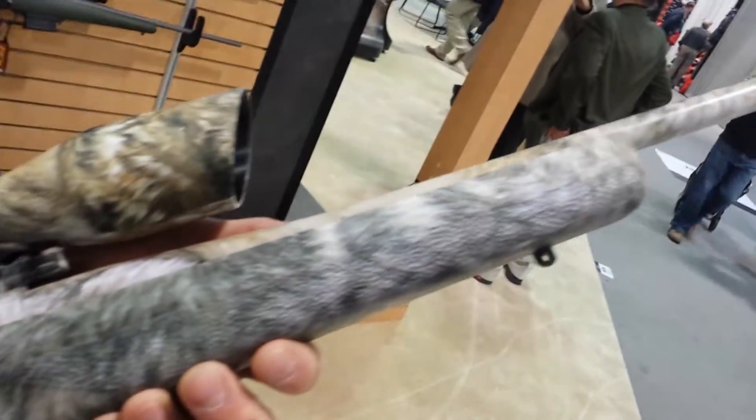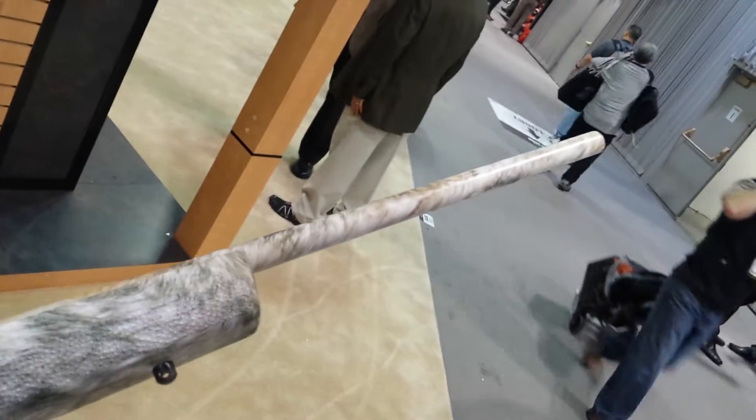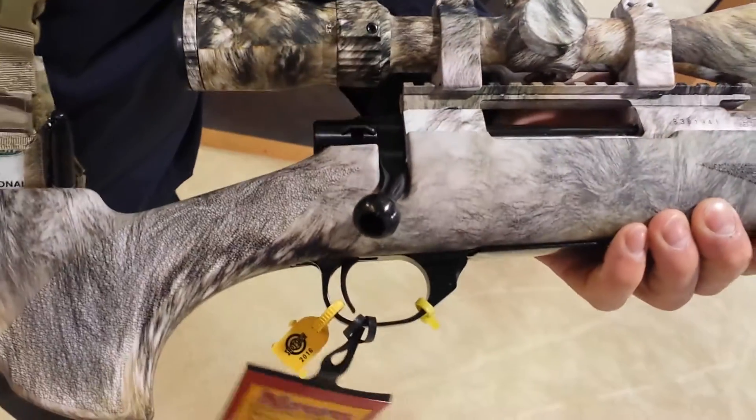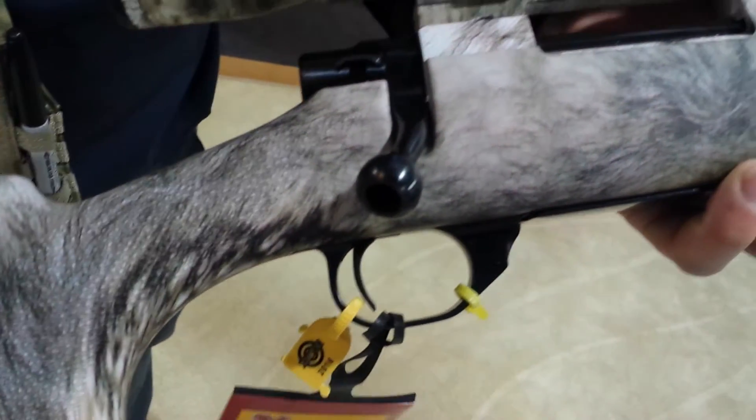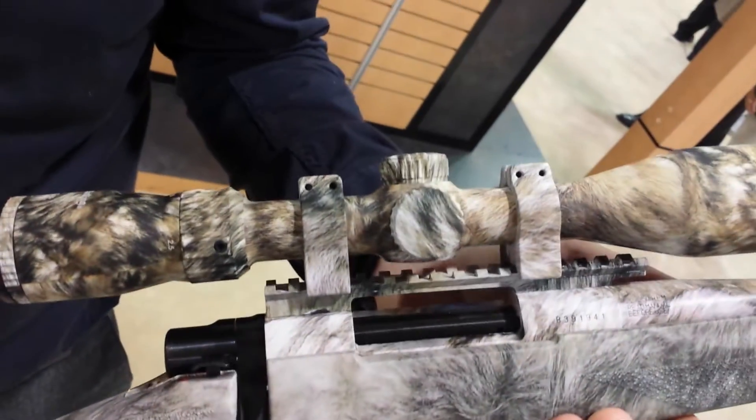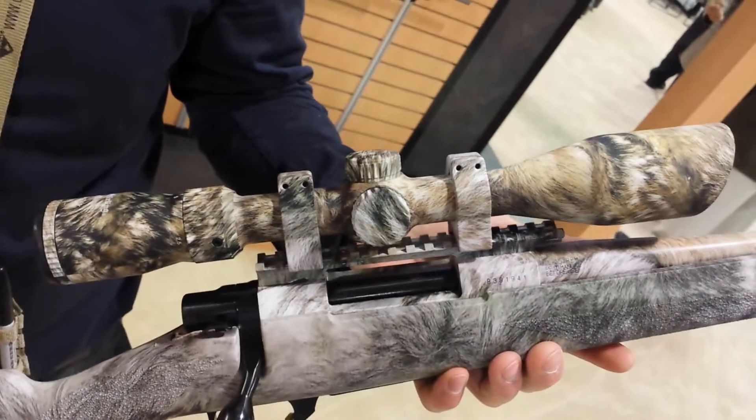This rifle features a 20 inch lightweight barrel and a hold handle and shaved receiver to reduce weight. It features our HACC 2 stage trigger and 3 position safety. It is topped with a Nikko Sterling Night Eater 3-9x40 scope.